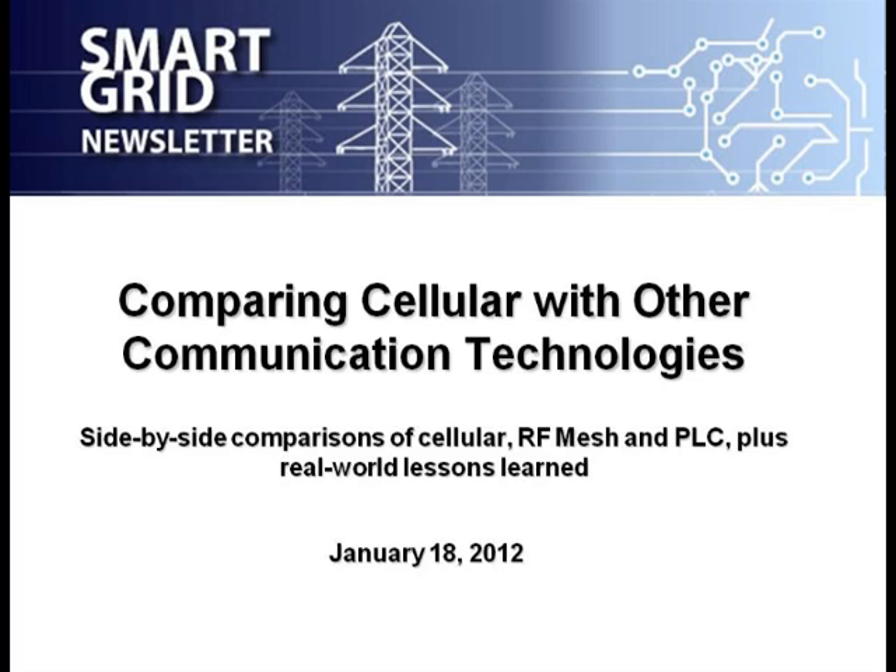Welcome, everyone. I'm Jesse Burst. I'm your host and moderator. Today I'm the founder and chief analyst at Smart Grid News — that's the Internet's oldest, largest, and highest-ranked Smart Grid site.